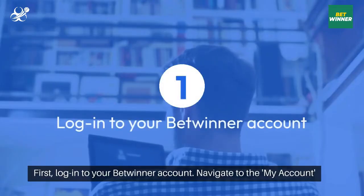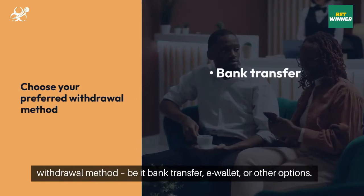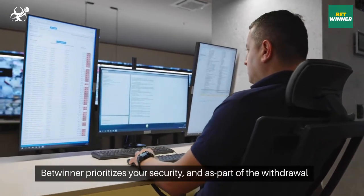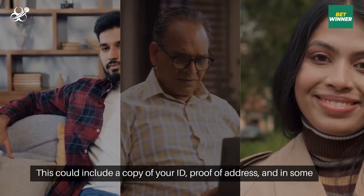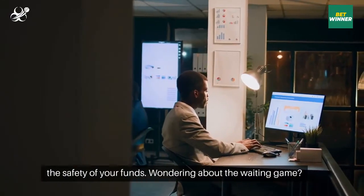First, log into your Betwinner account. Navigate to the My Account section and click on Withdraw Funds. Choose your preferred withdrawal method, be it bank transfer, e-wallet, or other options. Betwinner prioritizes your security, and as part of the withdrawal process, you may be asked to provide some verification documents. This could include a copy of your ID, proof of address, and in some cases, proof of payment method — a standard procedure to ensure the safety of your funds.